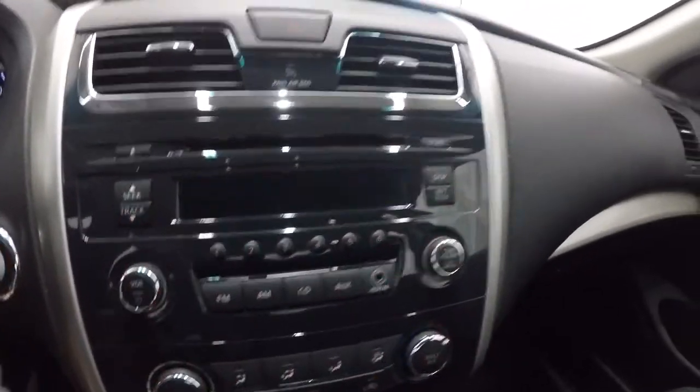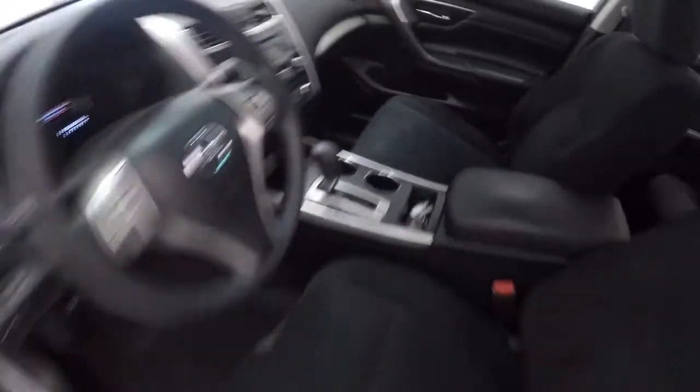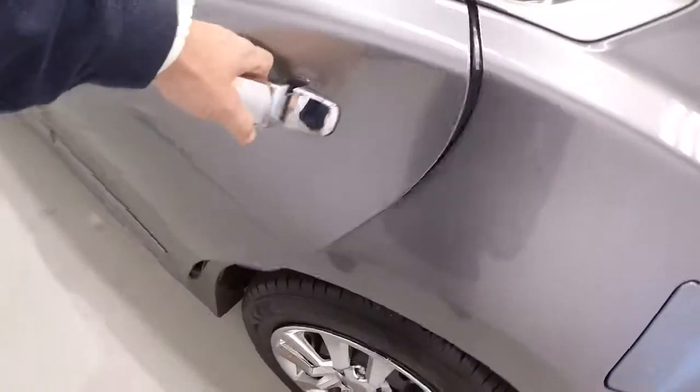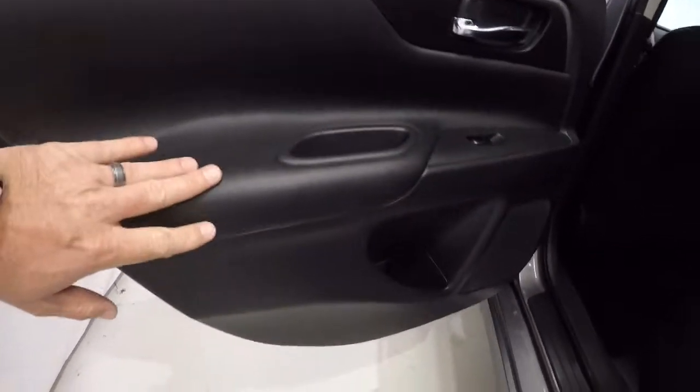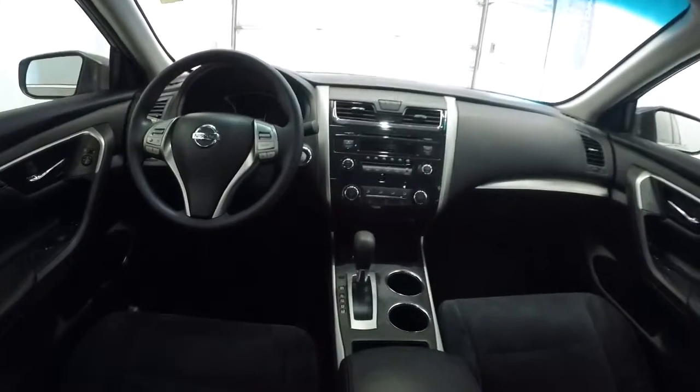Let's take a look in the back seat. Door panels back here are in great shape. Nice thick rubber floor mats in the back, carpet's nice and clean. Interior of this Altima's in great shape — the black cloth looks great. Center console comes down with cup holders. I'll give you a driver's eye view of the dash and layout.